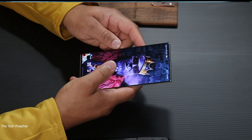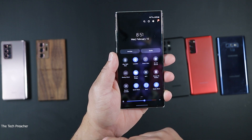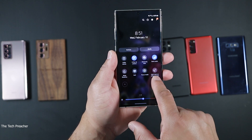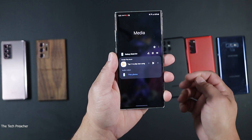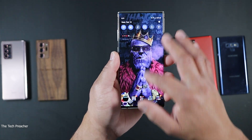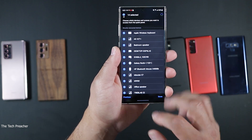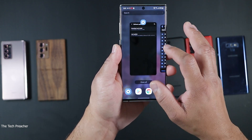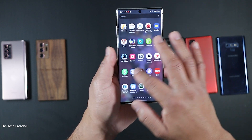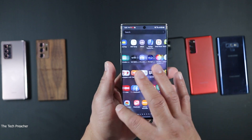I'm going to continue making videos about this device. A lot of you are asking about the cameras, and now that we have One UI 3 with all the enhancements to the camera app, I'm going to do some camera comparison reviews between this device and others. If you have the unlocked Snapdragon version of the Galaxy Note 10 Plus, stay tuned.